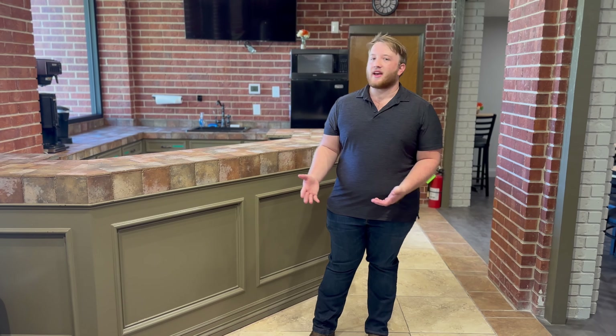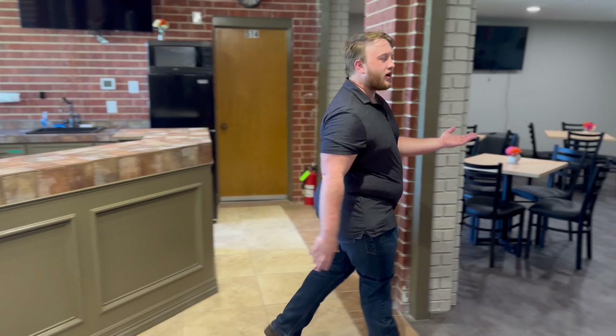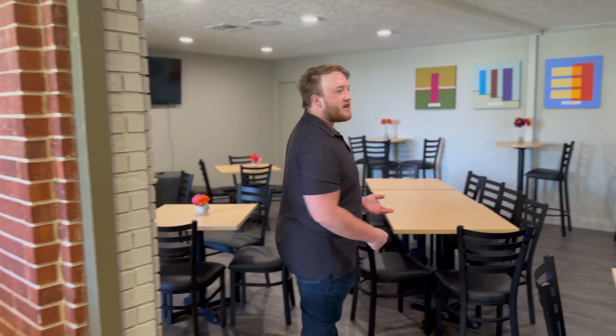This is our lovely coffee bar, where we serve drinks and snacks like coffee, donuts, and kolaches. Once you've grabbed those, you can head over here to our connecting area, where you can sit, meet, and talk with all the members of our church.